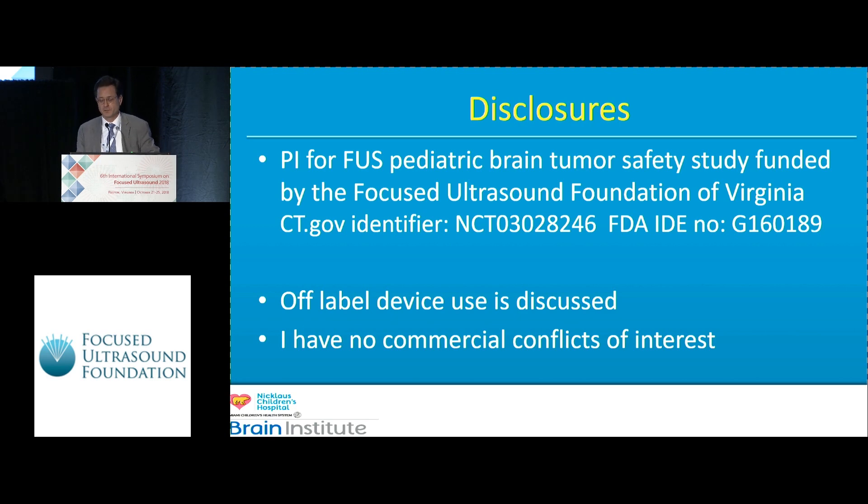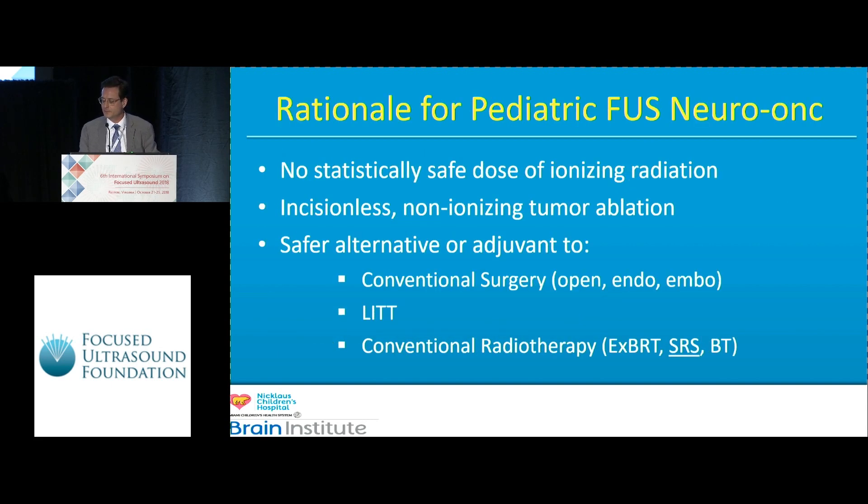Everything I'm going to discuss today is off-label use of the Insightec Exablate 4000 device. Neither I nor my collaborators have any commercial conflict of interest.